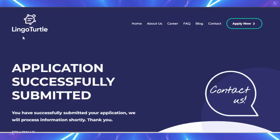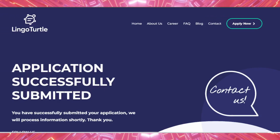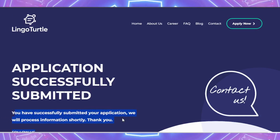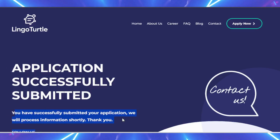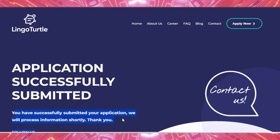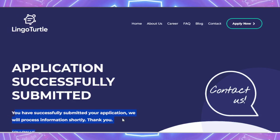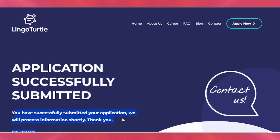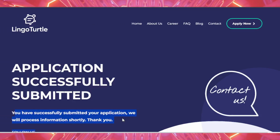When I click Submit, I get a confirmation prompt that says: 'Lingo Turtle application successfully submitted. You have successfully submitted your application. We will process your information shortly. Thank you.' The thing I don't like about the application is that they don't send you an email to confirm they received it, and they also don't tell you how long it will be before you hear back from them. Those are some of the things I don't like about the website.